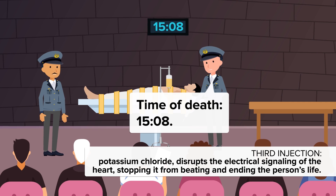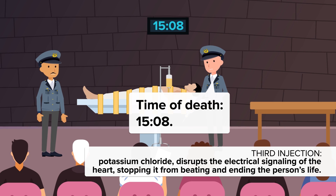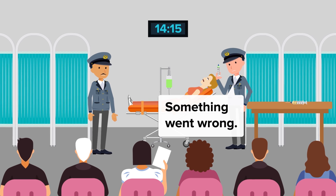According to a 2002 study in the Journal of Forensic Science, the average time from the first injection to the heart stopping is 8.4 minutes. But what about rare cases when things go wrong and the process takes longer than anticipated?